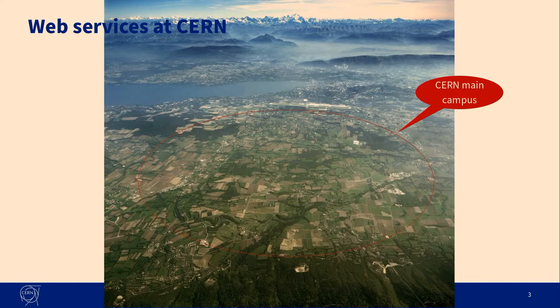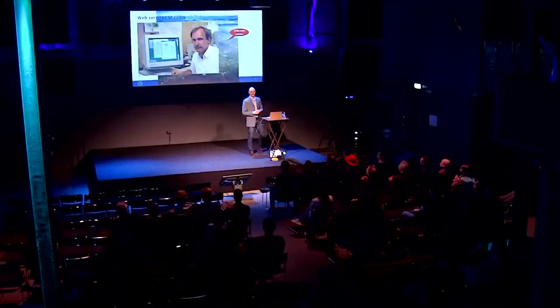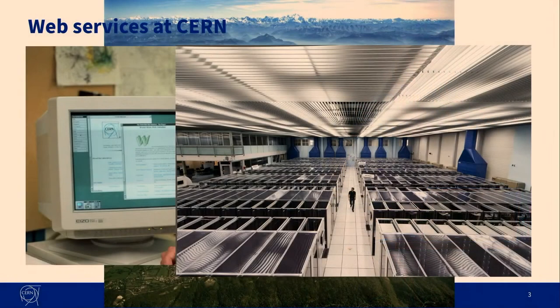That's this huge underground proton accelerator that we have, where lots of experiments are being performed. You might also know that this guy was also working at CERN — Sir Tim Berners-Lee. And he invented the World Wide Web there. And what that also means is that we have a long legacy of running web services at CERN, because the web was invented there. And most of these web services — actually, all of them — are running in this data center.